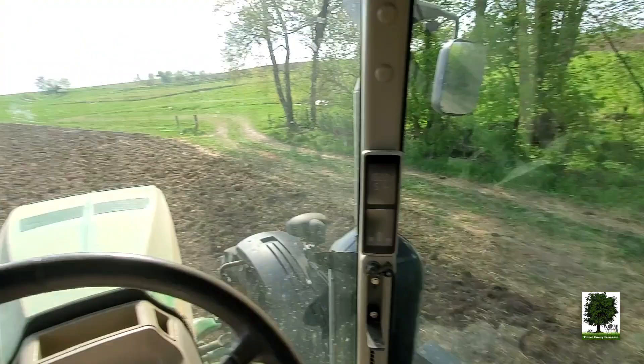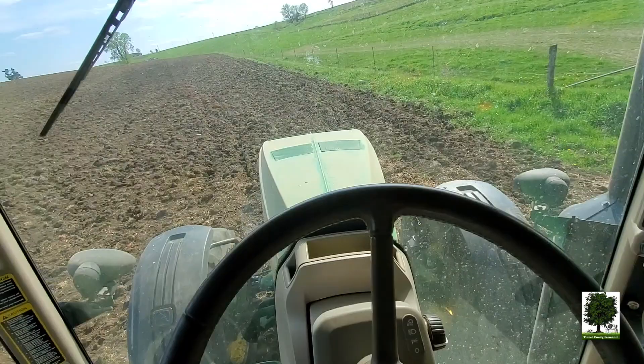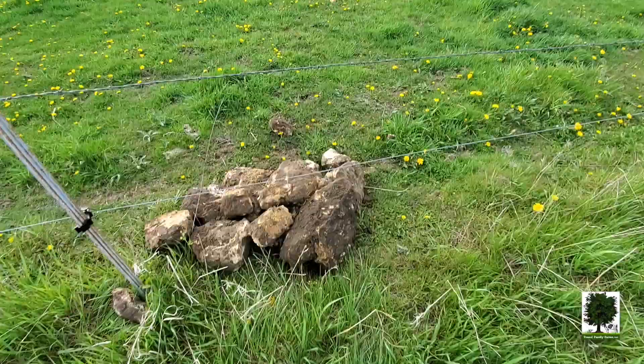Do you remember that chisel plowing video from like two weeks ago? That's this field. Just hitting it with the disc now. There's a lot of grass clumps or sod in here. Trying to break those up and smooth it out a little bit.